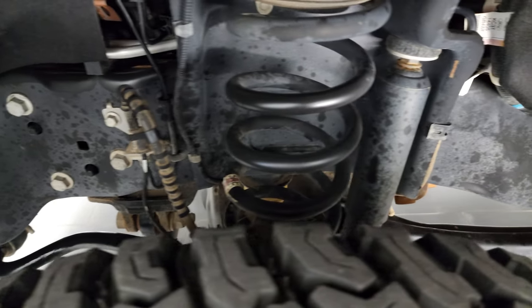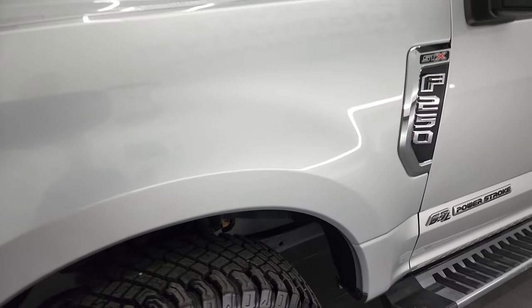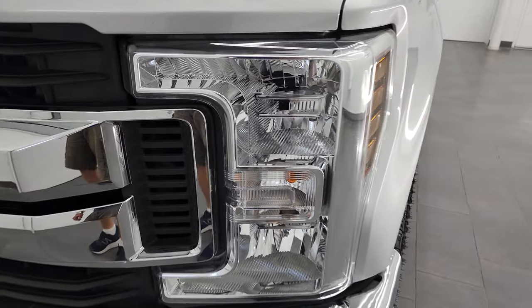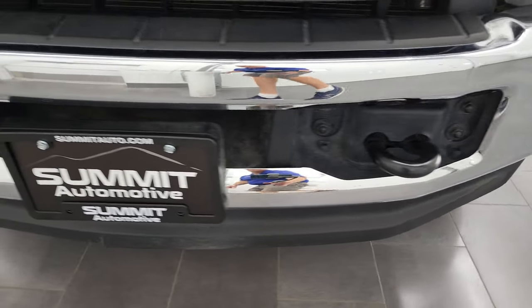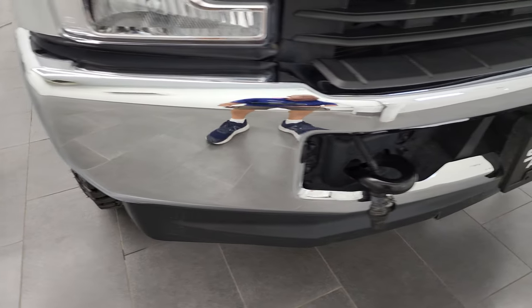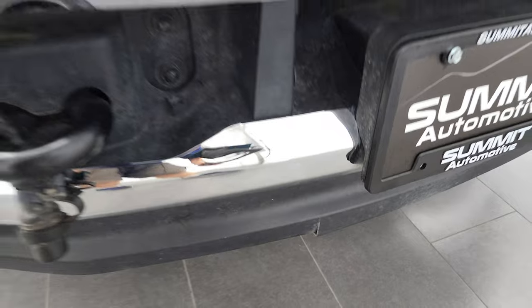The frame and underbody are exceptionally clean — this is a one-owner out of New Mexico, so very little to no corrosion on that frame. The headlight lenses are nice and clear, and the front bumper and lower valence are in fantastic condition, though the valence has just one small crack there, but nothing too bad.